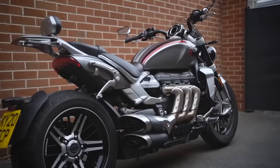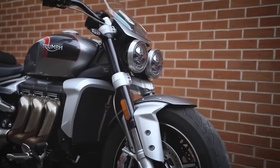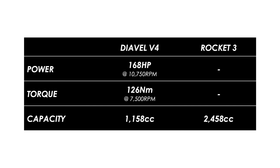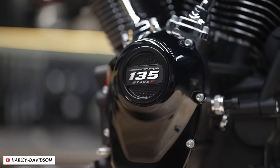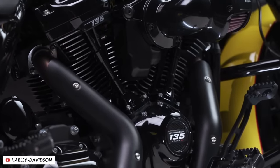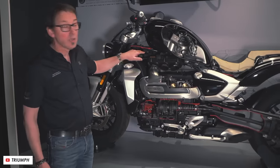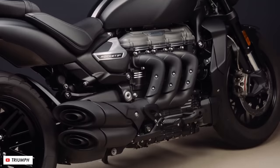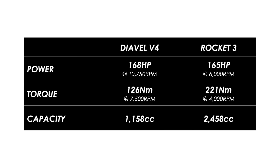The Rocket 3 has another incredible engine that makes humongous performance figures. This is the largest capacity production motorcycle engine currently on the market at two and a half liters. The closest thing is Harley Davidson's 135 cubic inch crate engine — about 2.2 liters — but you'd pay another eight grand on top of the cost of your bike to get that fitted. The Rocket is an absolute monster and while the peak power figure of 165 horsepower sounds roughly equivalent to the Diavel, that's not the full story. The engine is over twice the size in capacity and all that displacement means it can generate a huge amount of torque — more than any production motorcycle currently on the market — at 221 newton meters, made super low in the rev range at just 4,000 rpm.